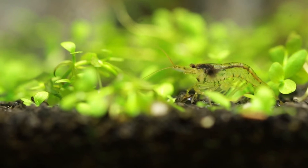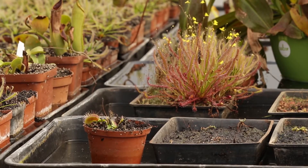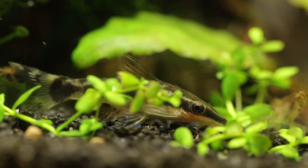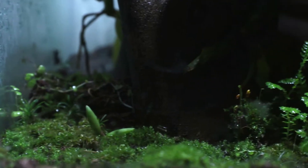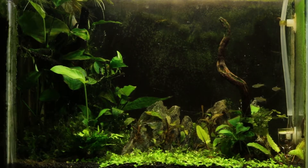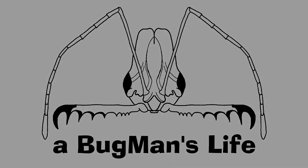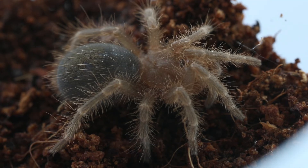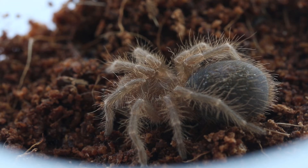Today we're taking a look at a baby in the collection. The baby we're taking a look at today is the Choco Goldini. The Choco Goldini originates from Argentina and Paraguay and can reach a maximum leg span of 200 to 220 millimeters. Females live for over 20 years while males only live for 5 to 6 years.